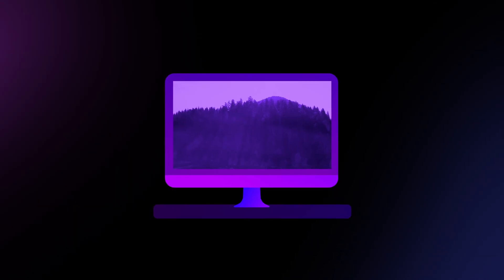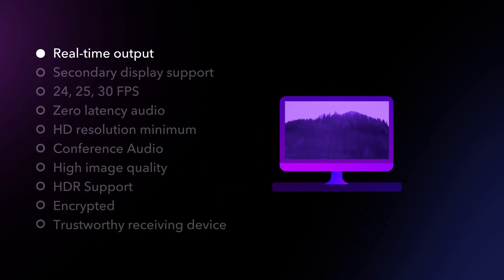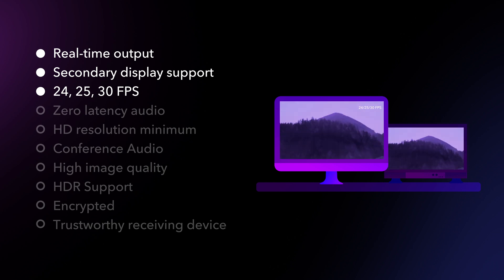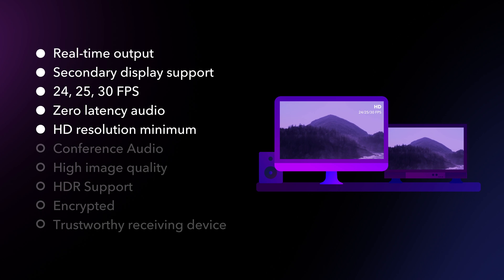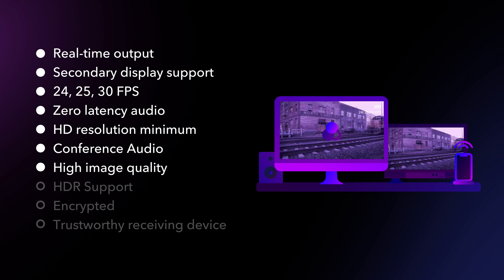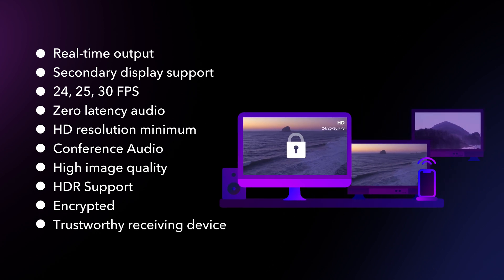Let's outline the problem. We need to build a workflow in which the sender — an NLE or color corrector — can output real-time images from their computer. It needs to support a secondary external display, display 24, 25, or 30 frames per second, zero latency audio, at least HD resolution, a clear way to hear each other, high enough quality to judge color images, support for HDR, encryption, and a trustworthy device on the receiving end. So how do we do that?